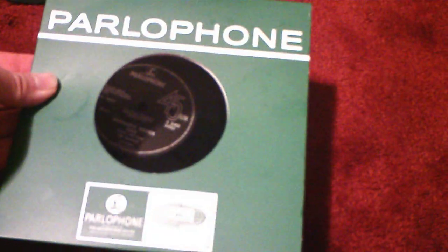One more thing before I end the video — the sleeves. This Revolver 45, or Past Masters as we want to call it, came in this green Parlophone sleeve, which looks really nice. It's brand new, doesn't have any scratches, and slides in easily. It's made of fabric, which is nice, because the other sleeve I have for my other two 45s is made of paper, and you've got to be very careful with it, otherwise it'll rip.